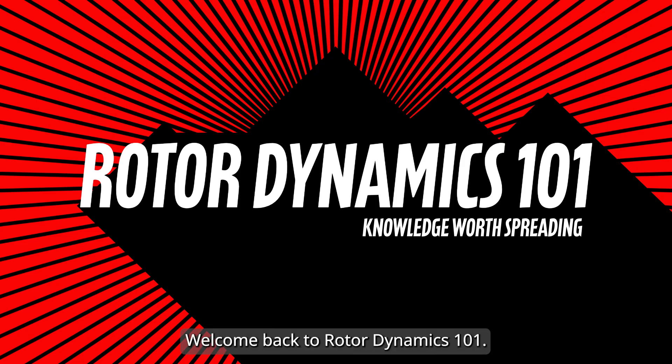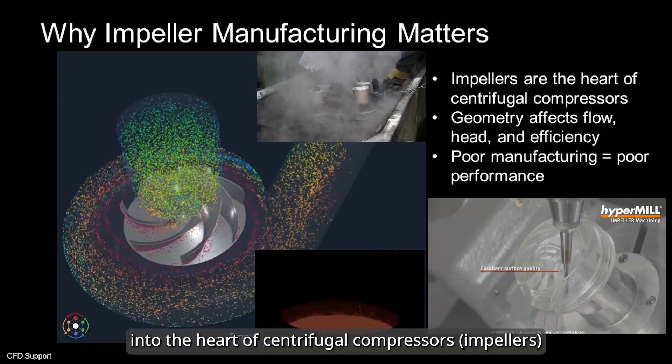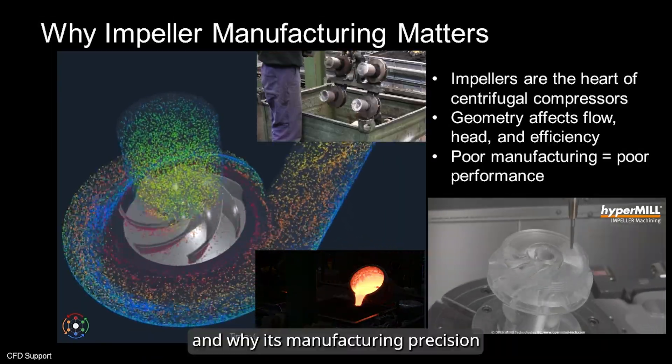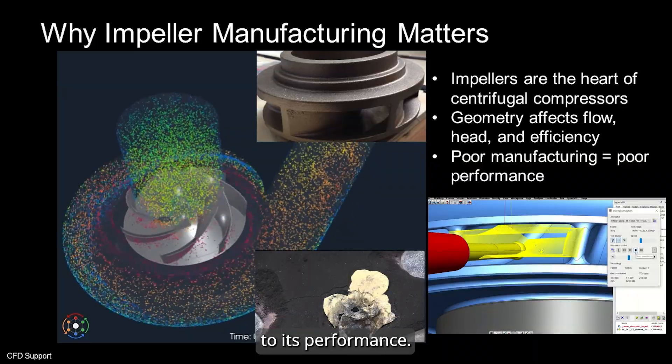Hello everyone, welcome back to Rotor Dynamics 101. Today, we'll dive into the heart of centrifugal compressors and why its manufacturing precision is absolutely critical to its performance.